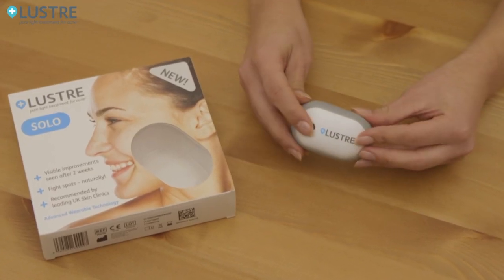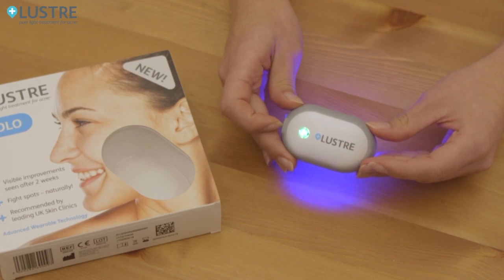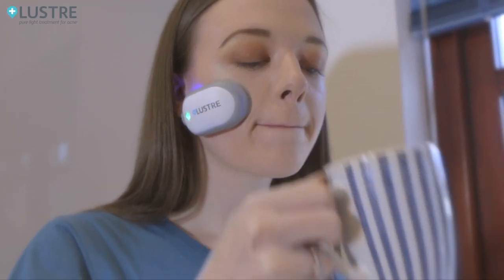It harnesses the amazing healing properties of a narrow spectrum of blue light which immediately stimulates the body's powerful natural healing conditions. It's found in sunshine, but too much sunlight can damage skin and be dangerous. Lustre Pure Light Solo is safe and natural and so easy to use.